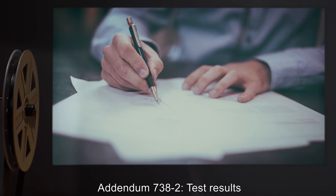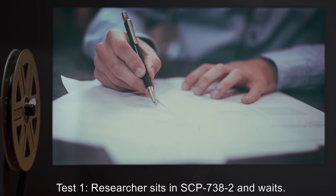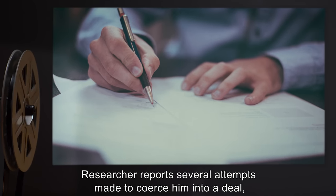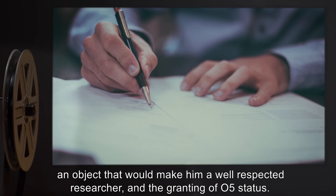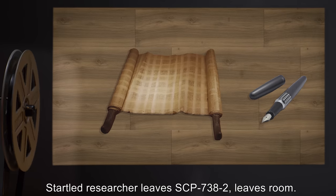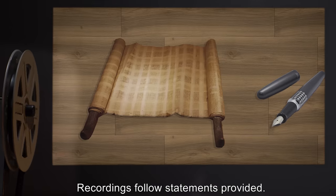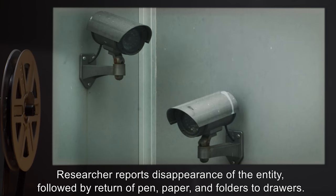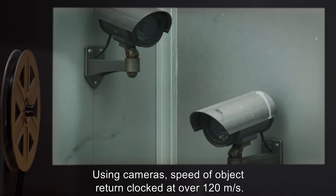Addendum 738-2: Test Results. Test 1: A researcher sits in SCP-738-2 and waits. Results: The researcher reports several attempts made to coerce him into a deal, with deals including the love of a woman he wants, an object that would make him a well-respected researcher, and the granting of O5 status. The startled researcher leaves SCP-738-2 and the room. Recordings follow statements provided. The researcher reports disappearance of the entity, followed by return of pen, paper, and folders to drawers. Using cameras, speed of object return was clocked at over 120 meters per second.